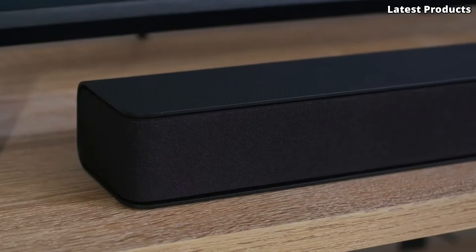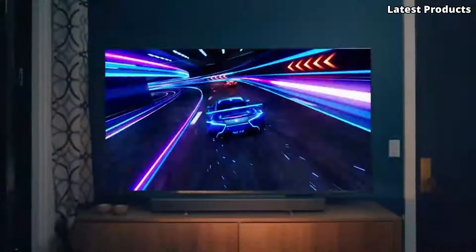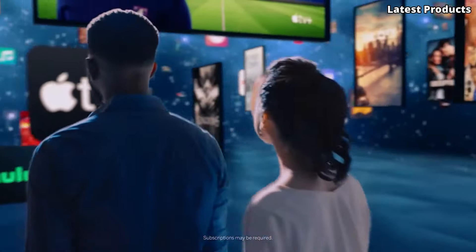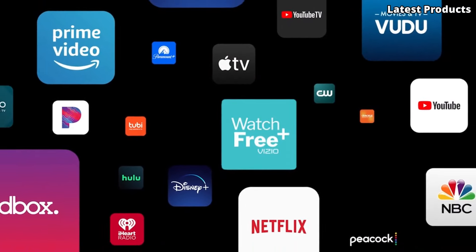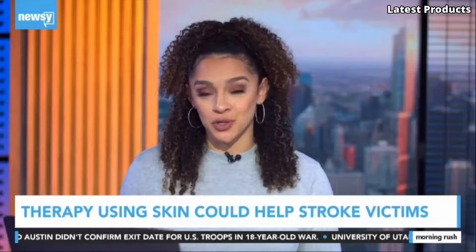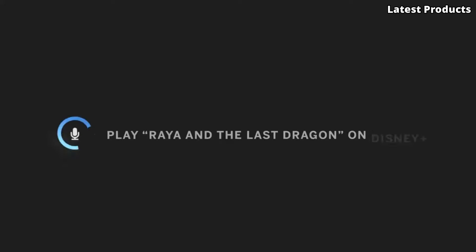The H1 also boasts immersive sound. With built-in DTS Virtual:X technology and support for Dolby Atmos, the H1 creates a dynamic audio experience that fills the room with rich, lifelike sound. With features like SmartCast, Voice Control, and Chromecast built-in, the Vizio H1 is the ultimate centerpiece for your home entertainment setup, offering an unrivaled combination of performance, convenience, and value. Elevate your viewing experience with the Vizio H1.